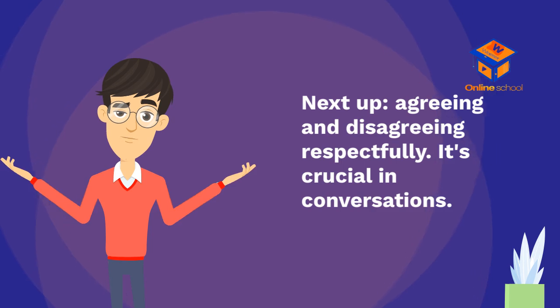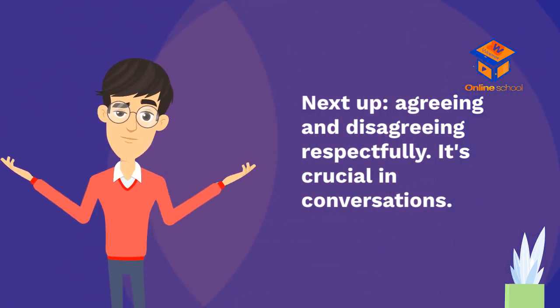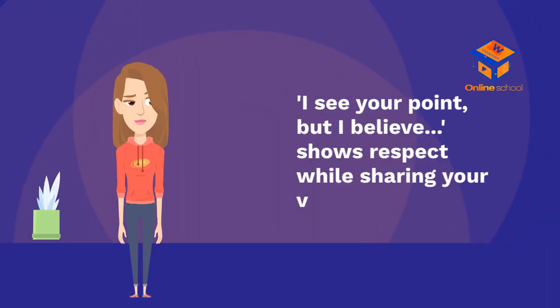Next up, agreeing and disagreeing respectfully is crucial in conversations. Saying 'I see your point, but I believe...' shows respect while still sharing your own view.